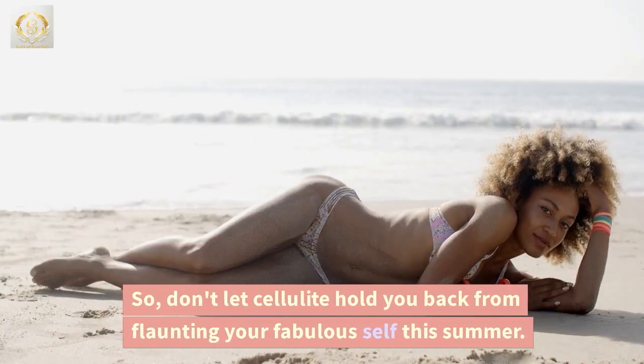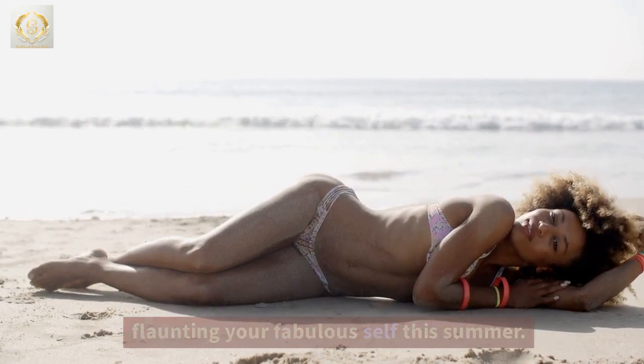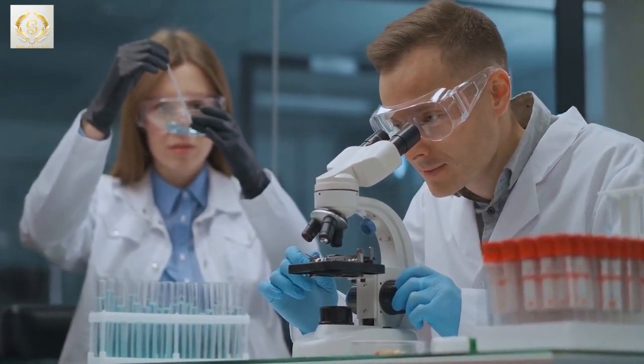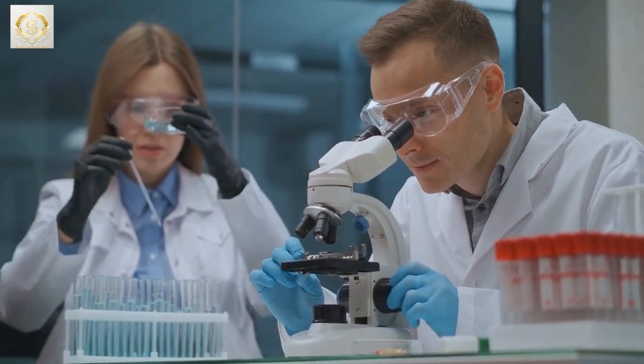So, don't let cellulite hold you back from flaunting your fabulous self this summer. These cutting-edge treatments offer a whole new approach to tackling cellulite and achieving smoother, more radiant skin. If you're interested, do some research, consult with a professional, and find the best option for you.